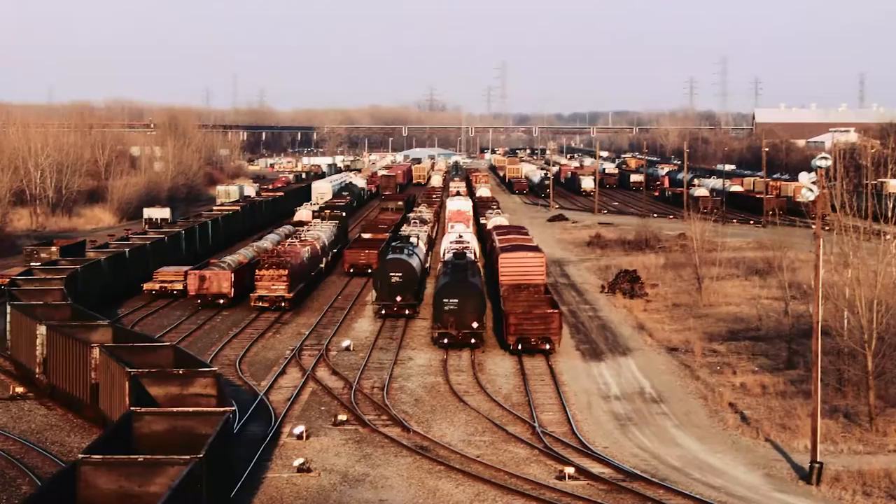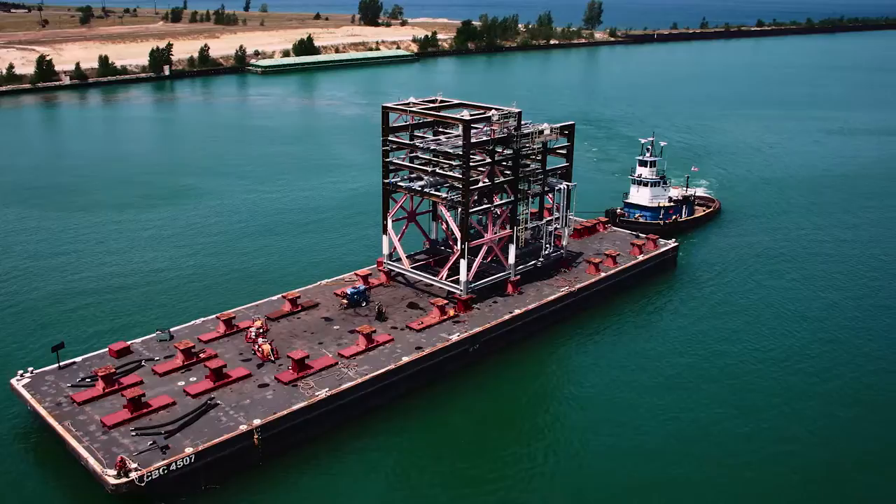The Port provides connections to five interstates, eight class one railroads, and three marine modes, including thousand-foot lake vessels, river barges, and ocean ships.